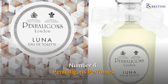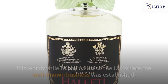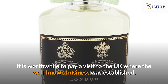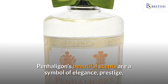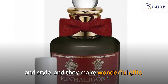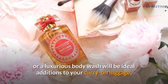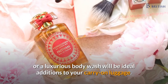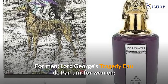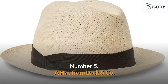Number four: Penhaligon's perfumes. While Penhaligon's stores can be found all over the UK, it is worthwhile to visit where the well-known business was established. Penhaligon's beautiful scents are a symbol of elegance, prestige, and style, and they make wonderful gifts. A little luxuries gift package or a luxurious body wash will be ideal additions to your carry-on luggage. For men: Lord George's Tragedy eau de parfum; for women: the ladies fragrance collection.